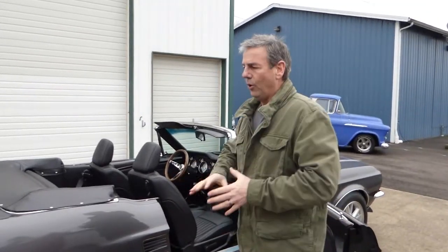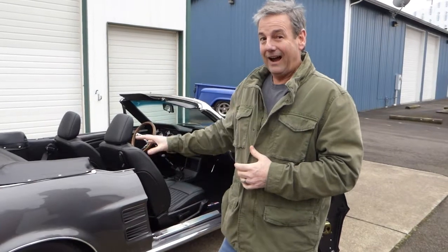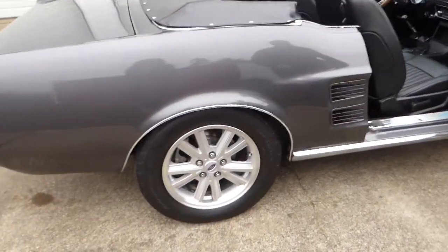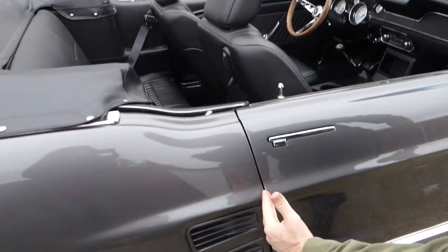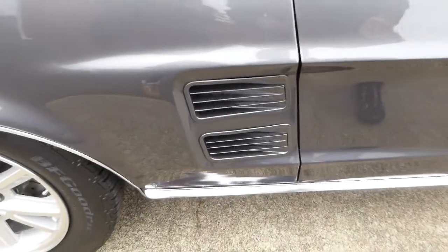It really does drive nicely, particularly for a convertible. Convertibles of this vintage and older, you've got a lot of body flex because the top isn't there to help give it rigidity. But I've driven a lot of convertibles, and this one is nice and tight. Drives very nice. Shut lines are nice, nice even gaps — that's also a little unusual for a convertible because of all that body flex.